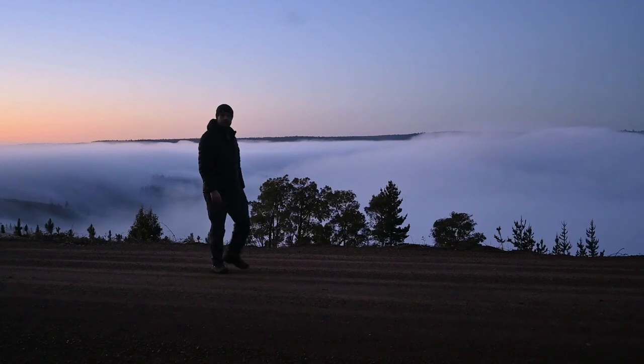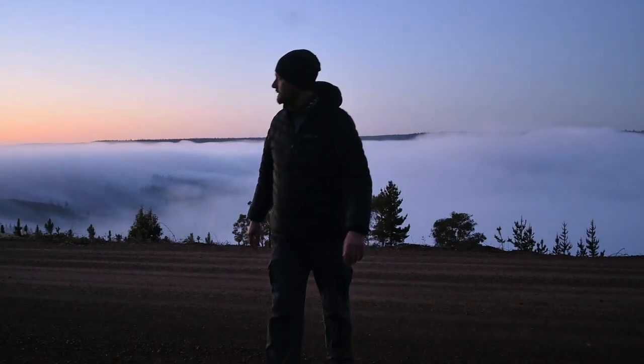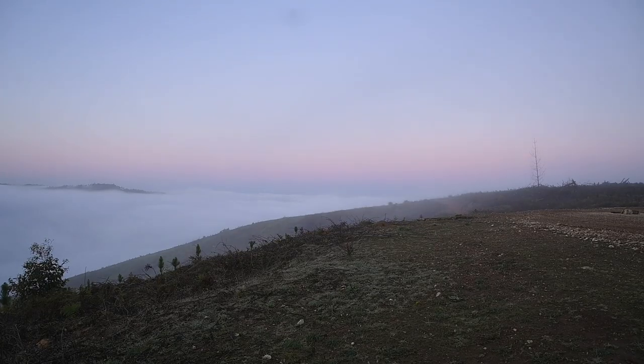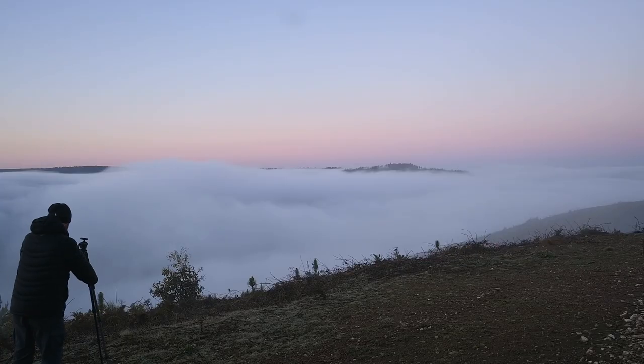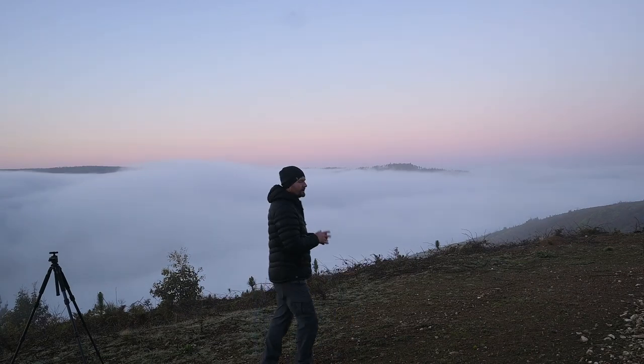Now the challenge is to try and find a composition, which might not be that easy. Oh, it's cold — I'm going to miss this shot.